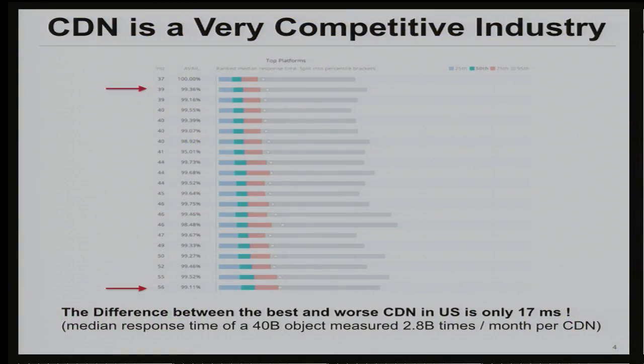In my talk you're going to hear a lot about response times in milliseconds. Let me quickly explain why it matters so much. There are a lot of independent studies that measure CDN performance and publish the data publicly. Looking at one of these benchmarks — this is Sodexo's data — the difference between the best performing CDN and the worst one in the U.S. is only 17 milliseconds. That's why every millisecond counts, and why we're so anxious to cut round trips and minimize internal latency.